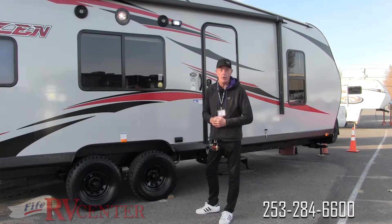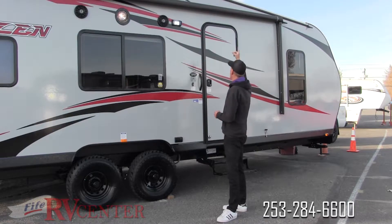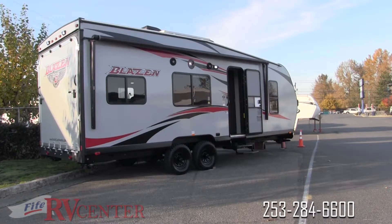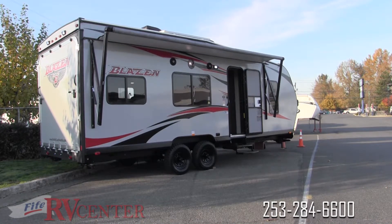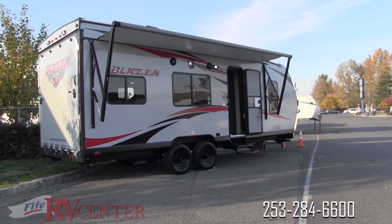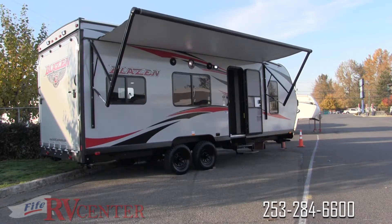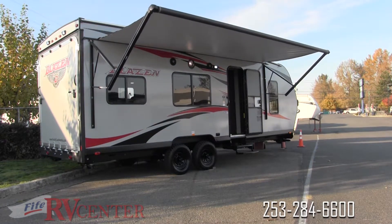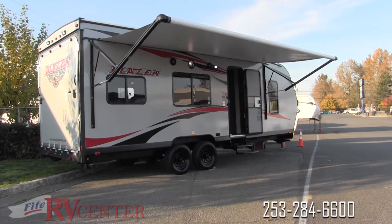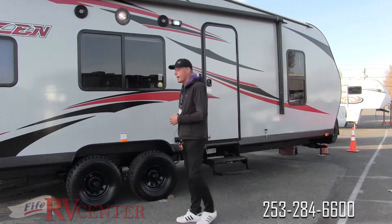One of my favorite things about this particular toy hauler is the size of the awning. This is a 20-foot awning — this is where we like to spend a lot of our time, especially in good weather. A lot of people actually create a themed patio setup underneath it. It's a great feature on this Blazin.